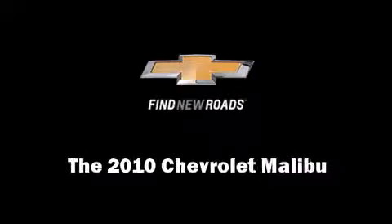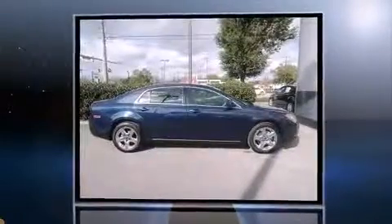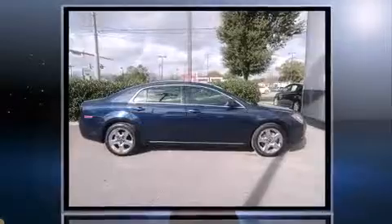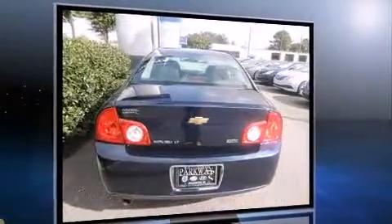Introducing the 2010 Chevrolet Malibu. This four-door, five-passenger sedan still has fewer than 70,000 miles. It features an automatic transmission, front-wheel drive, and a 2.4-liter four-cylinder engine.